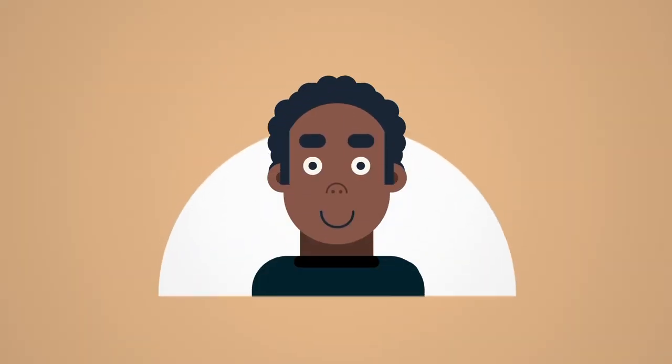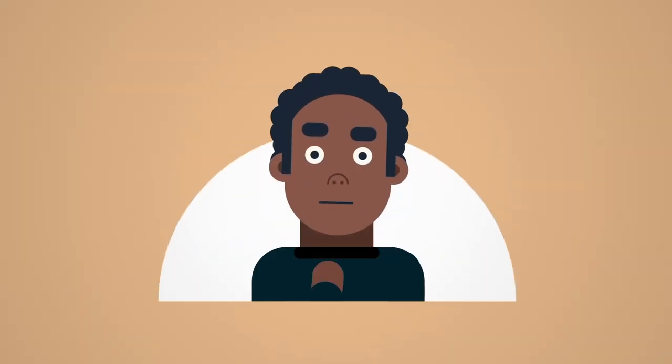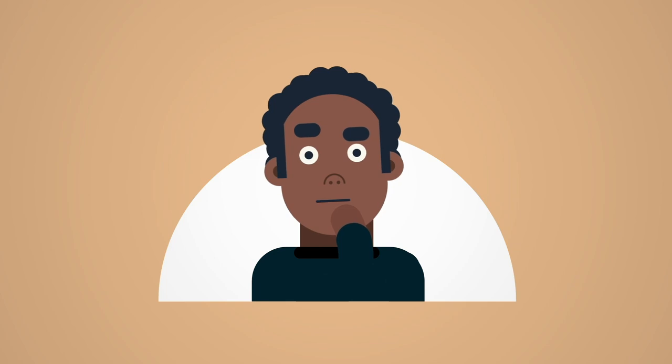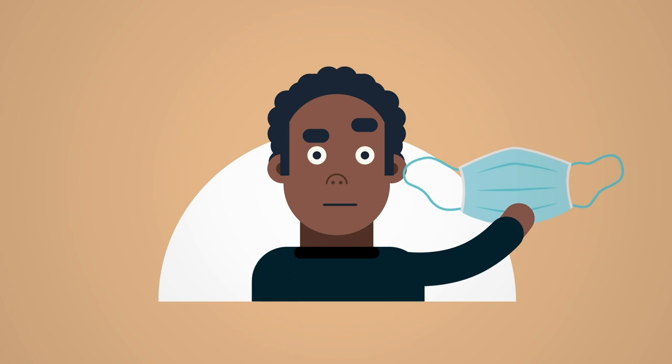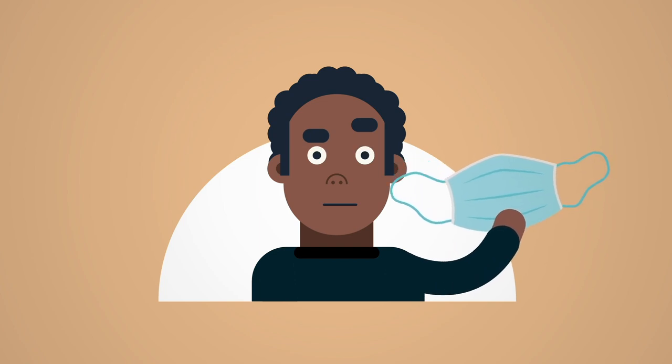Many agencies recommend that people reduce exposure to ash and other types of air pollution by wearing a face mask, but is enough known about the effectiveness of the different types of face coverings?